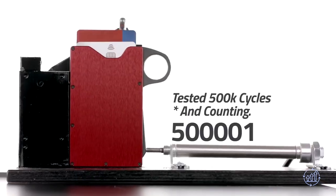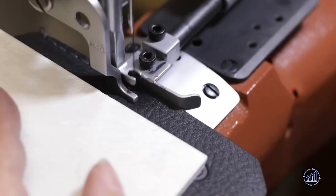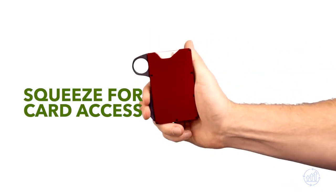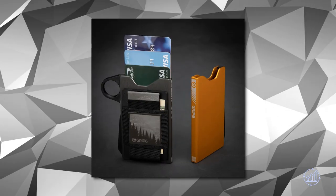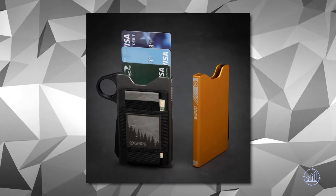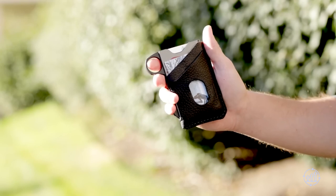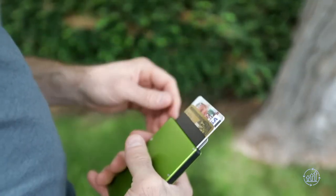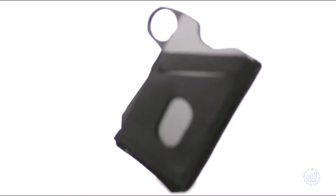Say goodbye to bulky wallets with the Grip 6 Minimalist Wallet. This slim and stylish wallet is the perfect solution to keep your essentials organized. With just the flick of your thumb, your cards and driver's license are easily accessible thanks to its fan-out design. This wallet can hold up to 14 cards with a leather jacket and has a secure locking mechanism to keep everything in place.